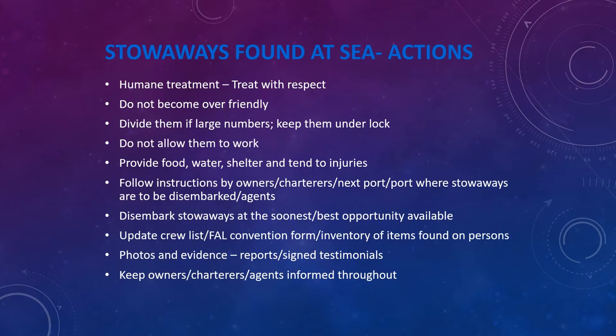Seafarers are reminded to make themselves familiar with these guides and publications to ensure stowaways are not found on board. However, once you do find stowaways, it is very similar to what you do when you find people rescued at sea — you have to treat stowaways humanely and with respect. Do not hit, strike, or abuse them in any way. Also, make sure you do not become overly friendly, as there have been incidents where seafarers became friendly with stowaways and allowed them to escape, intentionally or accidentally.